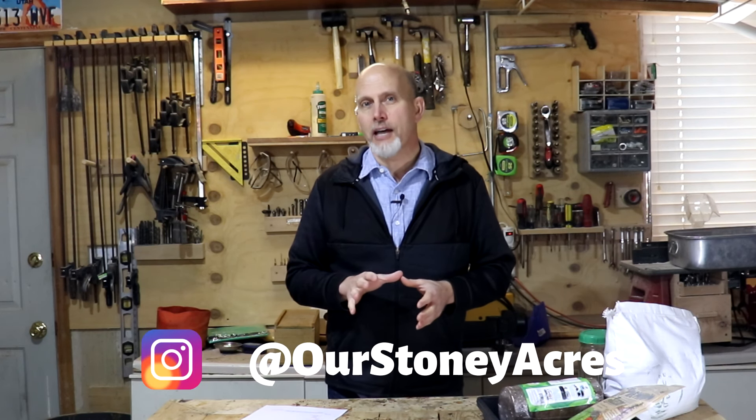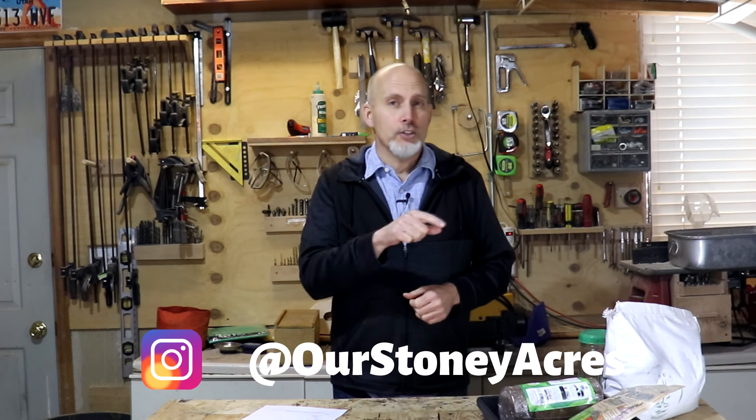Before we get started, please make sure that you subscribe to my YouTube channel and click that notification bell so you get notified every time I release new videos. I'd love to have you join us over on Instagram as well. And make sure you go down in the description and click the link for our seed starting workshop, which starts on February 13th this year. This is a fun eight-day program — a lot more information in the link.